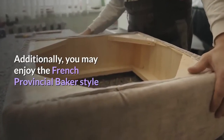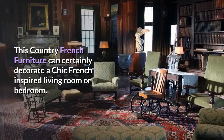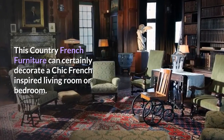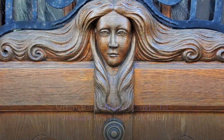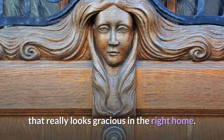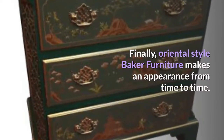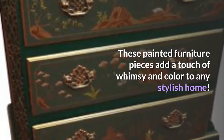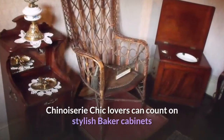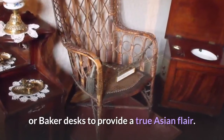Additionally, you may enjoy the French Provincial Baker style that often appears in the vintage marketplace. This country French furniture can certainly decorate a chic French-inspired living room or bedroom. Baker French Provincial furniture often has a light oak finish that really looks gracious in the right home. Oriental-style Baker furniture also makes an appearance from time to time. These painted furniture pieces add a touch of whimsy and color to any stylish home. Chinoiserie chic lovers can count on stylish Baker cabinets or Baker desks to provide a true Asian flair.